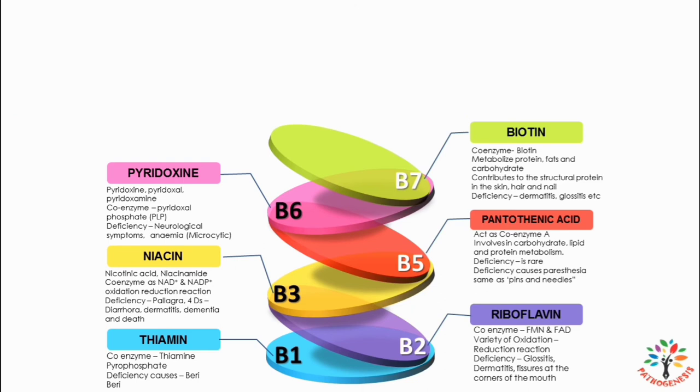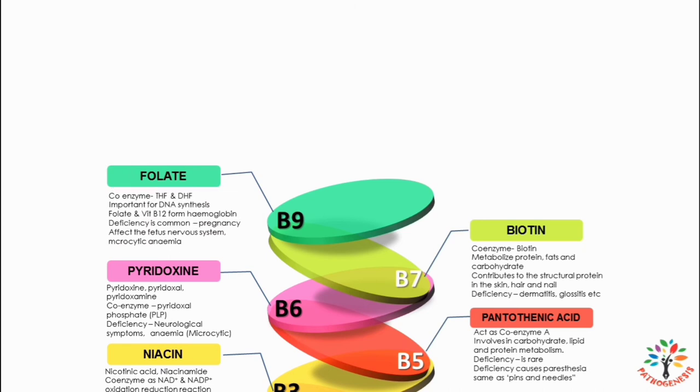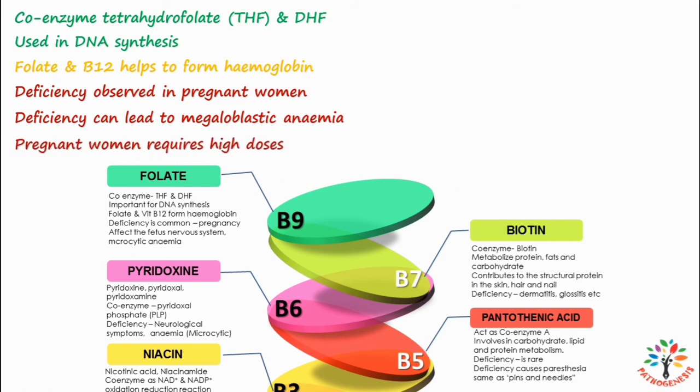The next vitamin is B9, also known as folate or folic acid. It acts as the coenzymes tetrahydrofolate (THF) and dihydrofolate (DHF), which are used in DNA synthesis and are important in new cell formation. Folate works with vitamin B12 to form hemoglobin in red blood cells. Folate deficiency is probably the most common vitamin deficiency, observed primarily in pregnant women. It can lead to impaired DNA synthesis, slowing RBC maturation and producing macrocytic RBCs, eventually leading to megaloblastic anemia. Folic acid deficiency in pregnant women may cause neural defects in the fetus; hence, high-dose folic acid is recommended in pregnancy to prevent birth defects.